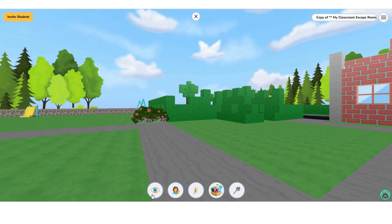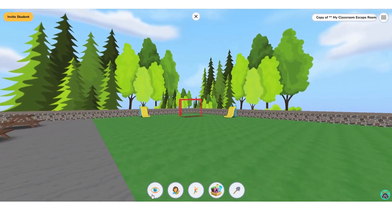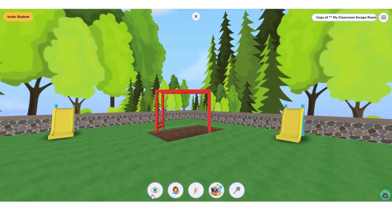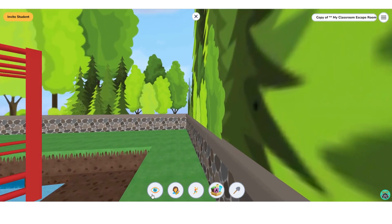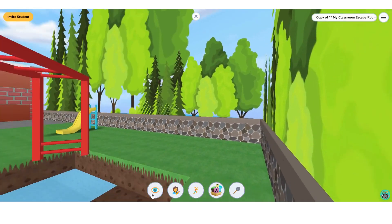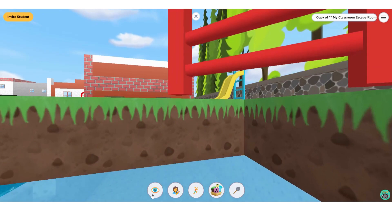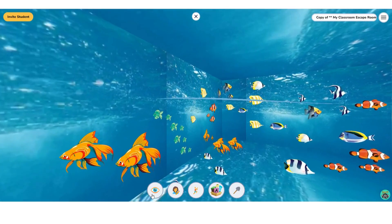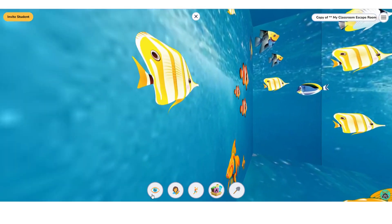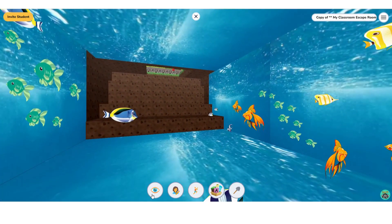Back outside we have another area that is part of the challenge. I already have everything ready to go, so this is an area that you would dig up during class time to find the hidden underwater area and the clue as well.